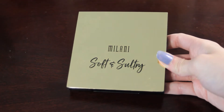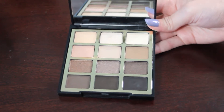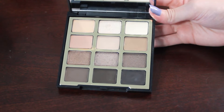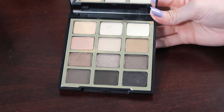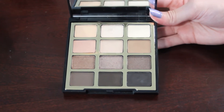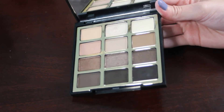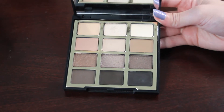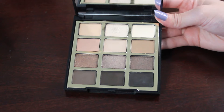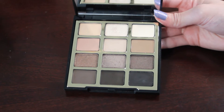Next we have my Milani Soft and Sultry palette. There are no pans, and it is very hard to show good progress on these shades, especially the mattes. The one shade from this palette that I've set myself the goal of hitting pan on is Diamonds and Pearls — the white shimmer. It does have a dip starting to form, but I feel like these pans are kind of deep. Even just showing a little bit more progress on this palette would be nice.